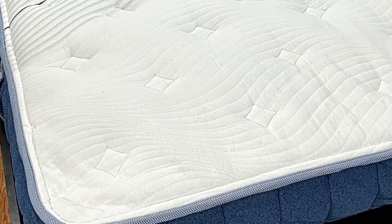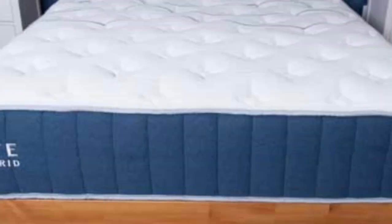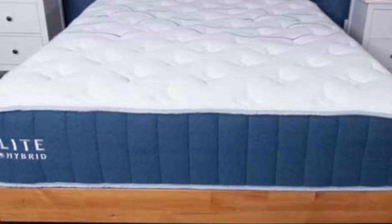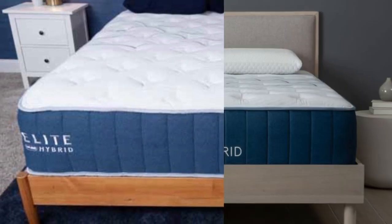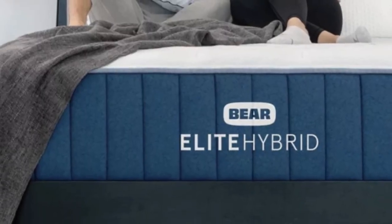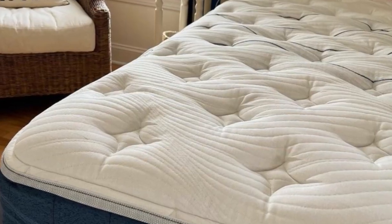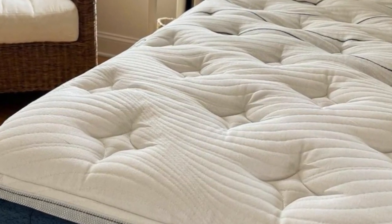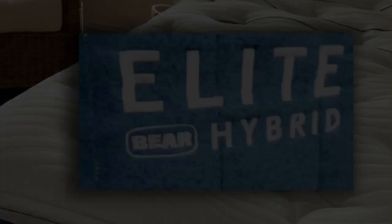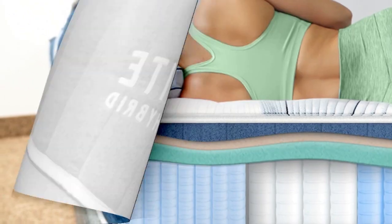The Elite Hybrid is competitively priced and Bare routinely offers generous discounts. You'll also receive two free pillows with your purchase. Standard ground delivery is free for customers in the contiguous U.S. Your order comes with a 120-night trial period and a lifetime warranty against structural defects. An optional accident protection plan covers stains and other types of physical damage.